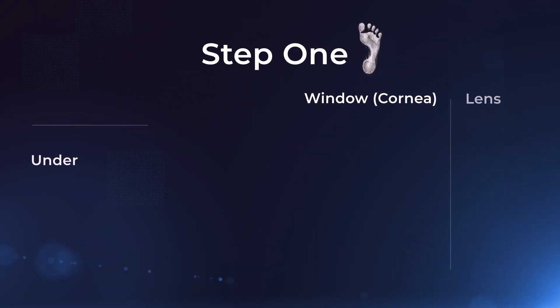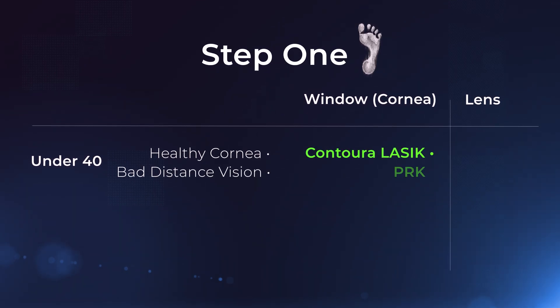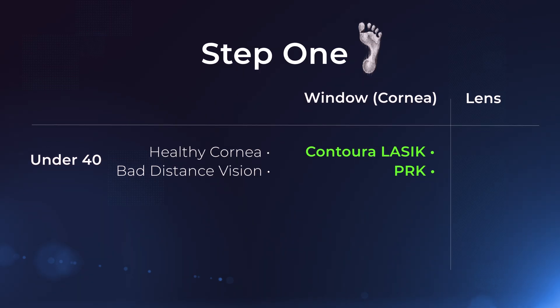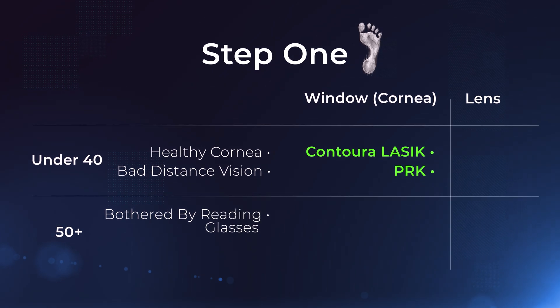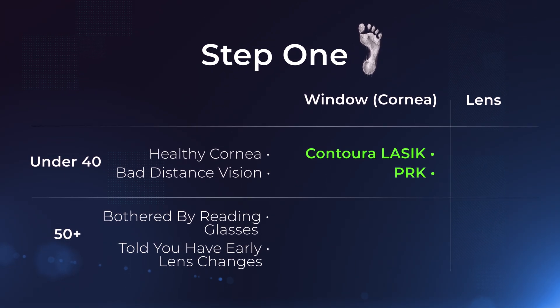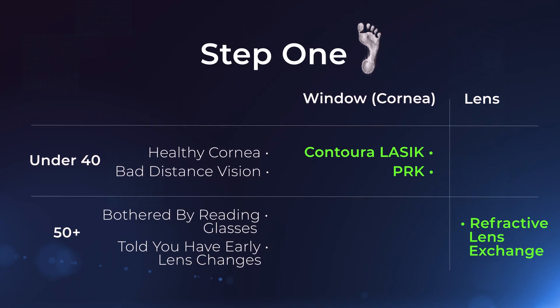My focus is always on the long-term match between your eyes, your age, and your goals. Step one: window or lens? If you're under 40, have a healthy cornea, and your main problem is distance vision, cornea-based options like Contura LASIK or PRK are usually the first lane to explore. If you're 50 or older, very bothered by reading glasses, or you've already been told you have early lens changes, lens-based options such as refractive lens exchange belong in the discussion.